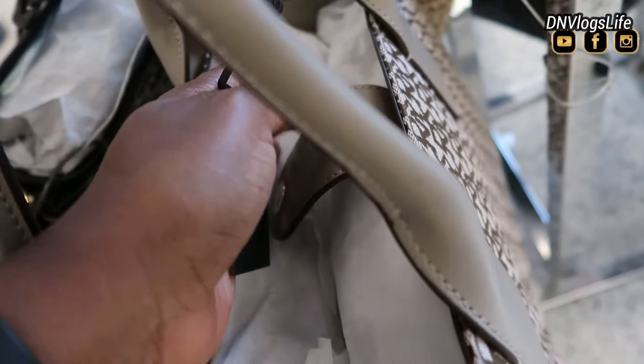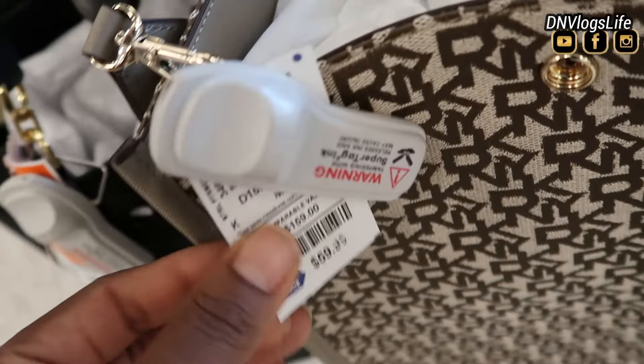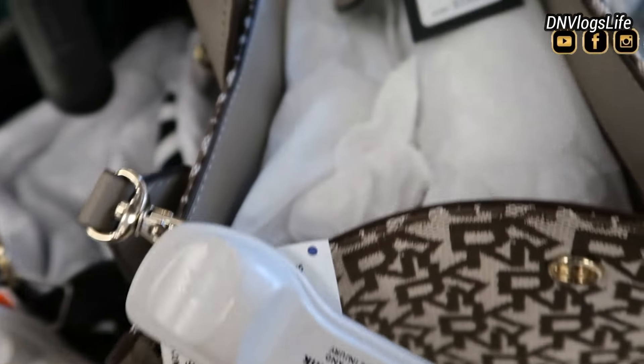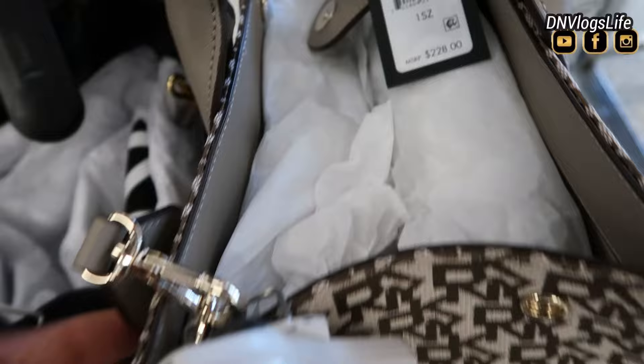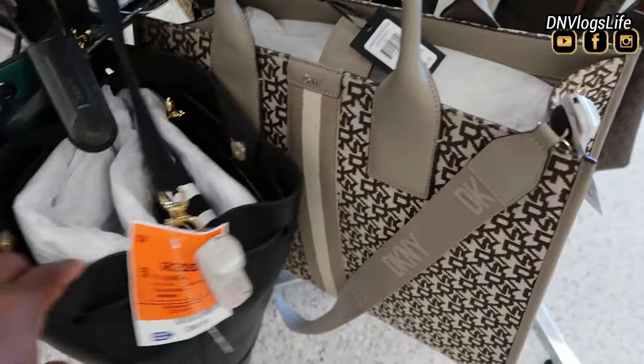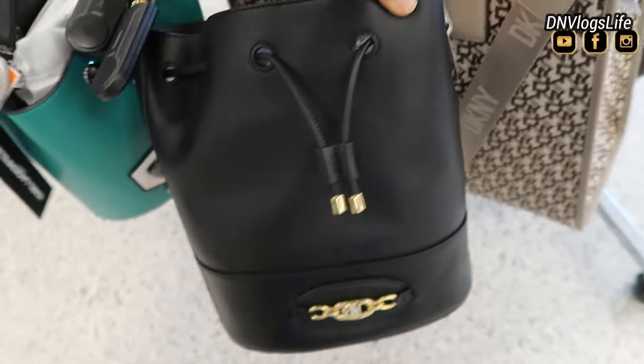This one is originally DKNY at $228, now priced at $59.99. As you can see, this is a huge tote bag that you can use as a weekend bag.